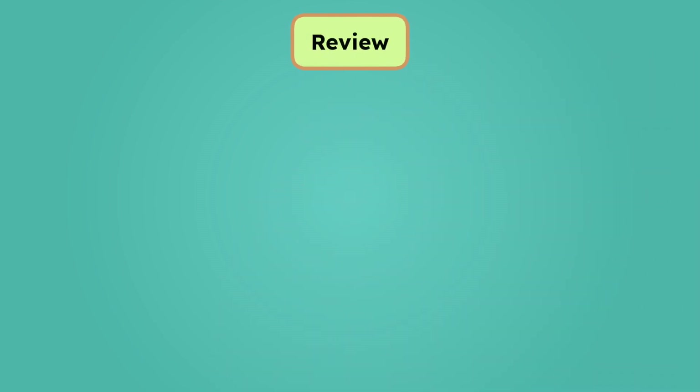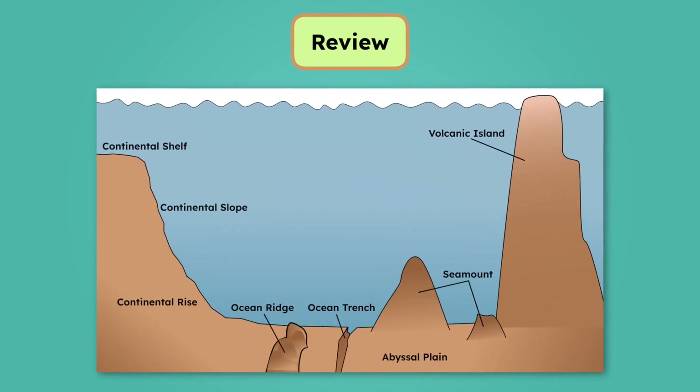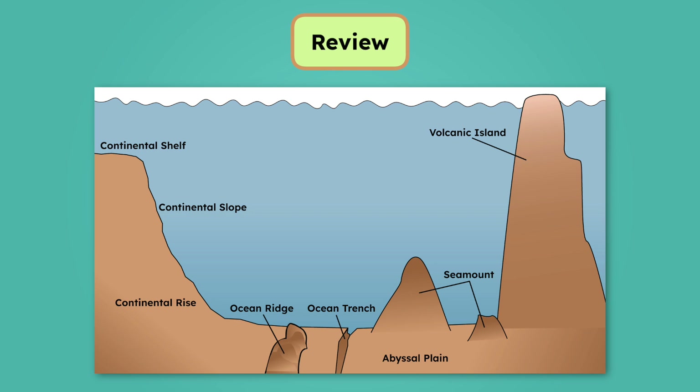And just like how islands sink beneath the waves, let's dive into a review of what we've learned today. As we move from dry land into the ocean, the ocean floor slowly gets deeper along the continental shelf, then drops sharply down the continental slope, and evens out at the continental rise. Most of the ocean floor is the huge, flat abyssal plain. Tectonic plates shape the ocean floor, forming ridges, trenches, and seamounts, which can grow into volcanic islands.